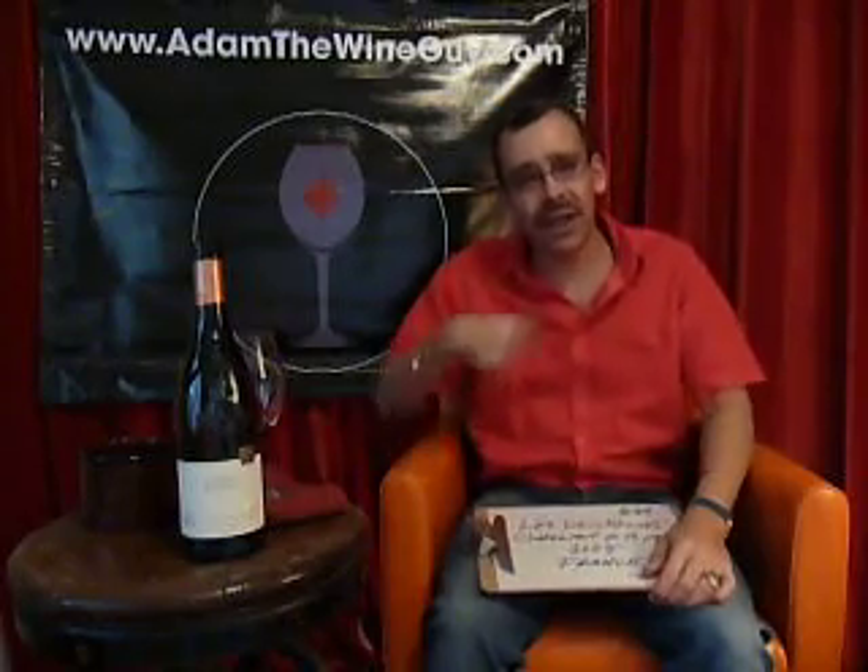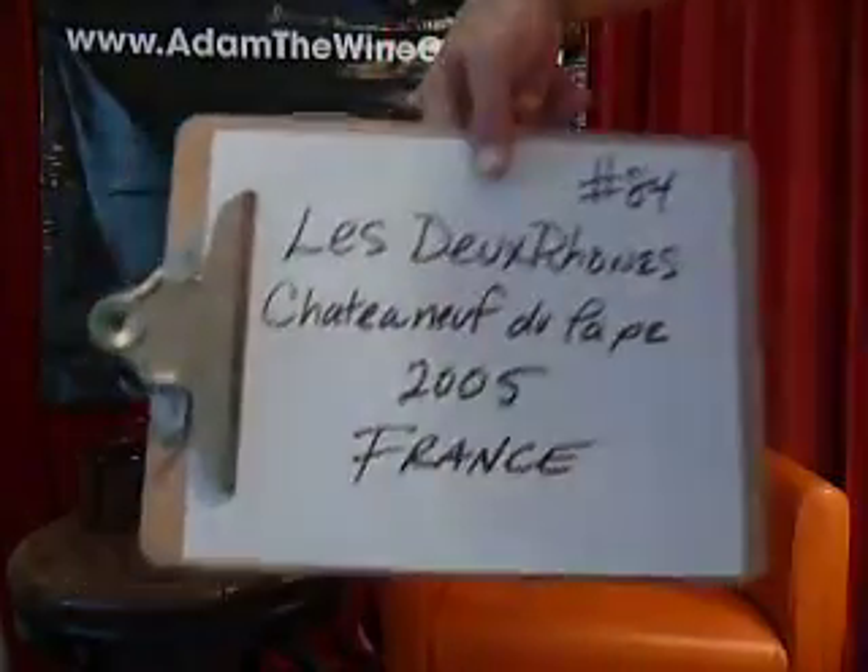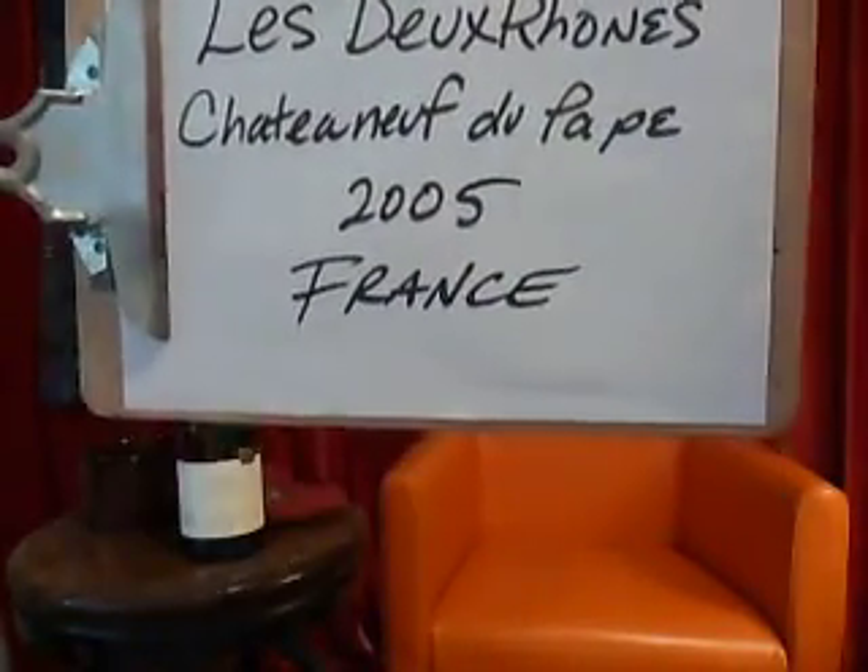Check it out, and every day check out AdamTheWineGuy.com — we've got a new Taste Along every day of the week. Thanks for stopping in for number 84: Le Douron, Châteauneuf-du-Pape 2005.